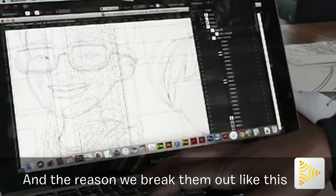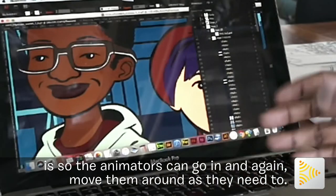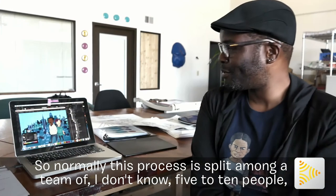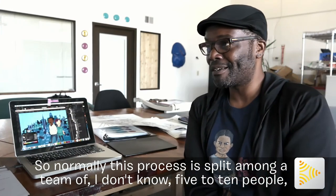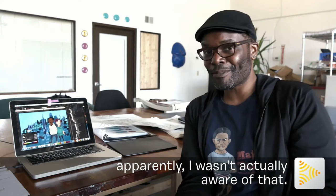The reason we break them out like this is so the animators can go in and move them around as they need to. So normally this process is split among a team of five to ten people, apparently — I wasn't actually aware of that.